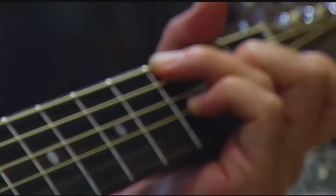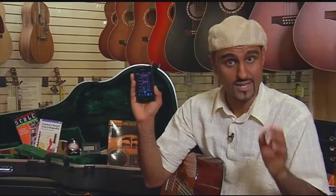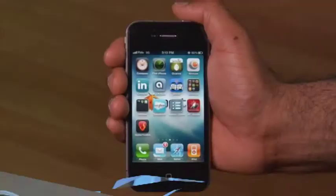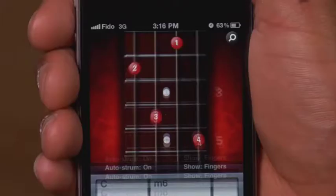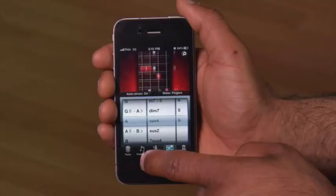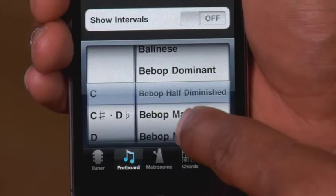Next up is Guitar Toolkit, $9.99 for the iPhone and iPad. As any guitar player knows, you normally have to lug around a guitar case full of gear — but now all you need is this. Guitar Toolkit is everything you need to set up and stay in tune. The app uses the mic in your iPhone and picks up what you're playing to see if you're in tune or way off-key. This toolkit contains over 500,000 chords for easy reference, and it has pretty much every scale that's known to exist. And it's not just for guitarists — you can use it to play the bass, mandolin, banjo, and the ukulele.